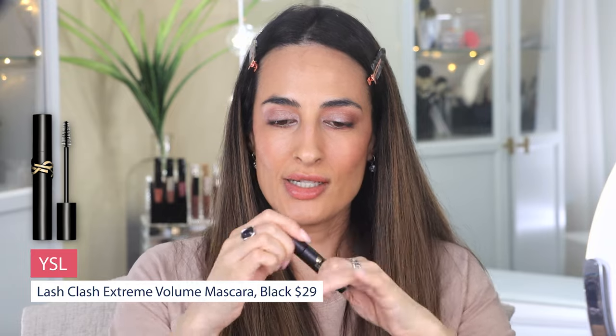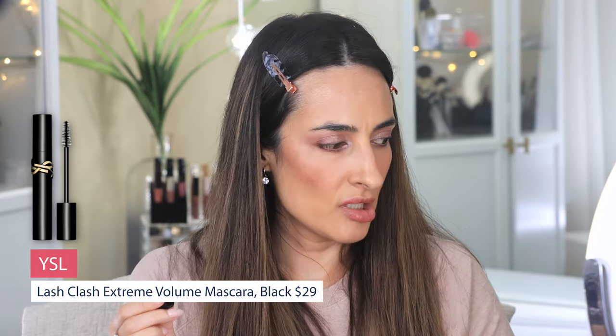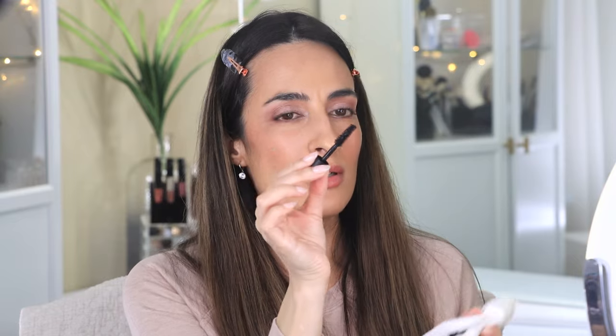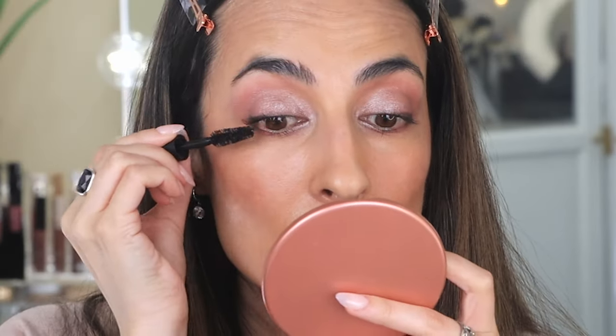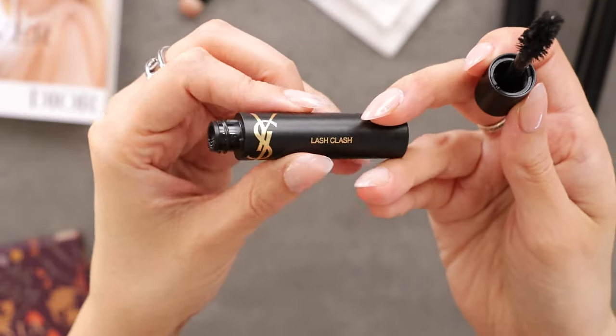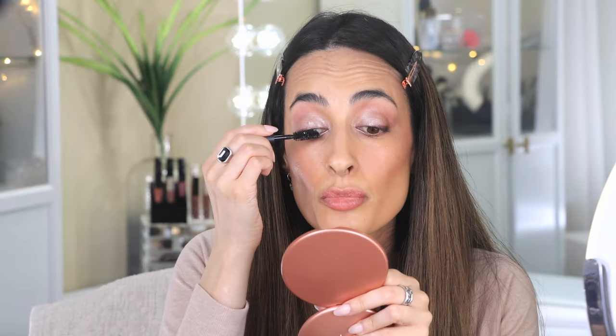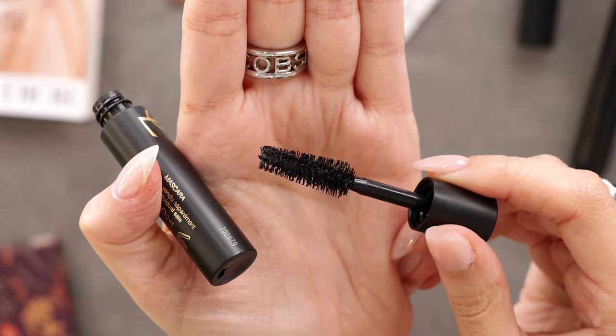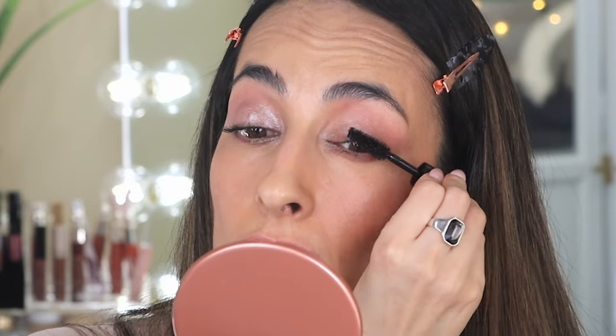Now let's try the YSL Lash Clash. This is a big wand — I'm going to remove the excess with my napkin because there's a lot of product in those bristles. It doesn't actually say brown on it, so I'm just going to assume it's black. I do like it, but there's a lot of product held amongst the bristles — you can see all those clumps.